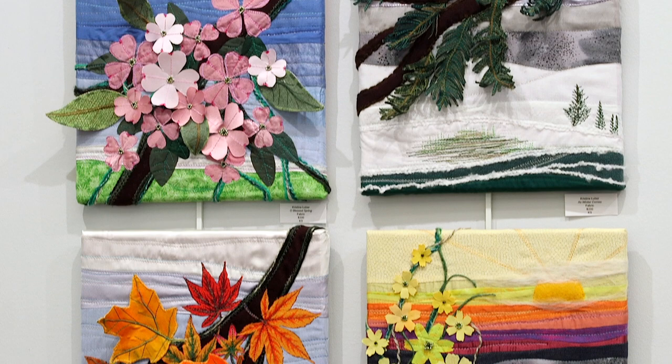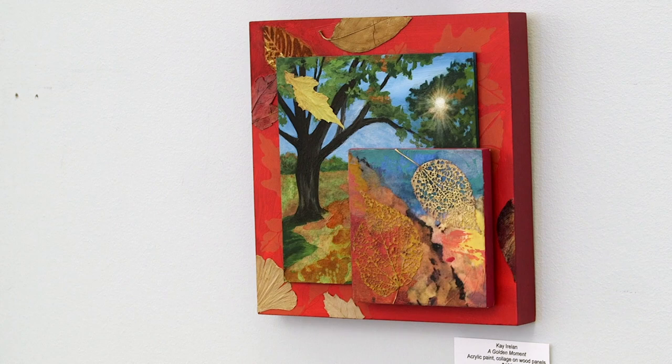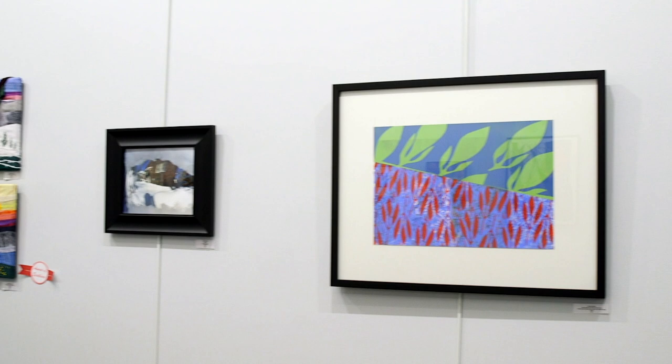One of the most interesting parts was — yes, the art that they sent was very seasonal and had to do with weather and how the seasons change — but it was also really interesting to me visually how each piece had these rhythms.